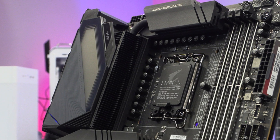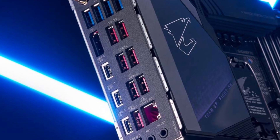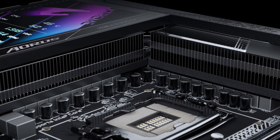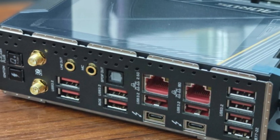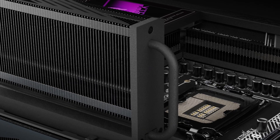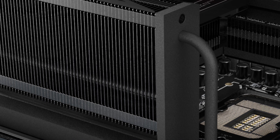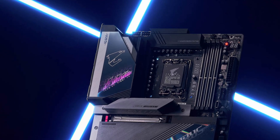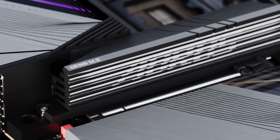The inclusion of USB 4.0 and Thunderbolt 4 ports ensures high-speed data transfer, making it an excellent choice for creators dealing with large media files. AORUS's signature RGB Fusion lighting adds customizable aesthetics, while the reinforced PCIe slots and EasyLatch Plus design make GPU and SSD installation a breeze. The BIOS is feature-rich yet intuitive, providing easy overclocking and fine-tuning options. While the premium price tag may deter budget-conscious buyers, those seeking best-in-class performance, connectivity, and aesthetics will find the Z790 Aorus Xtreme to be one of the finest Z790 motherboards available today.